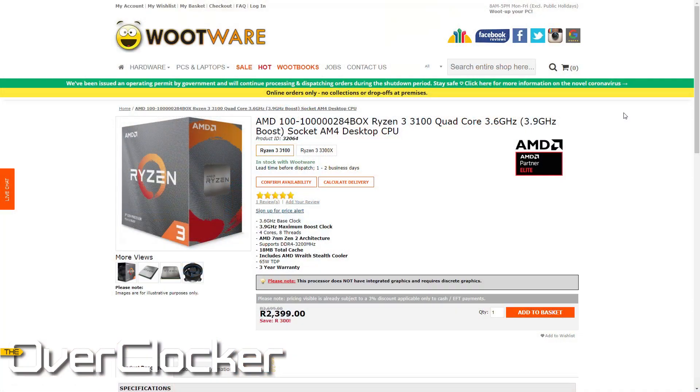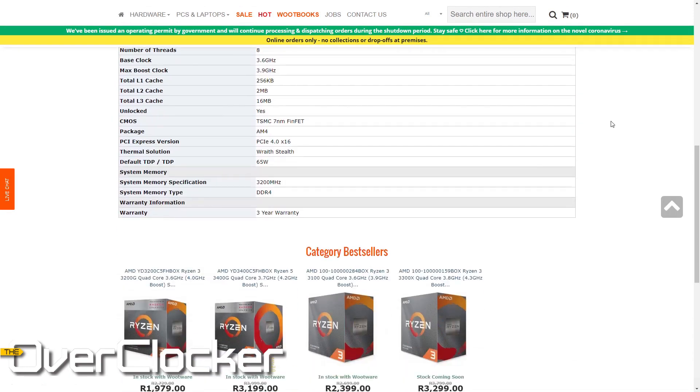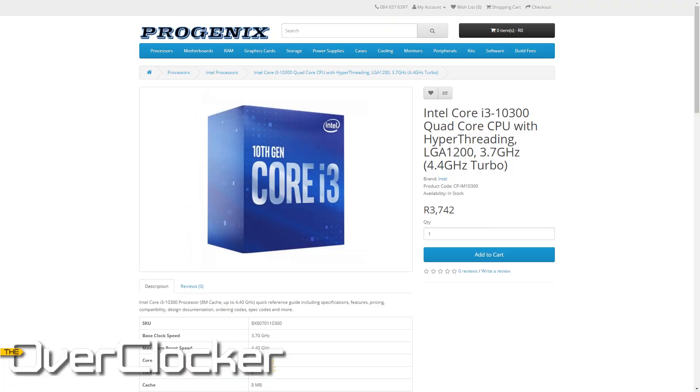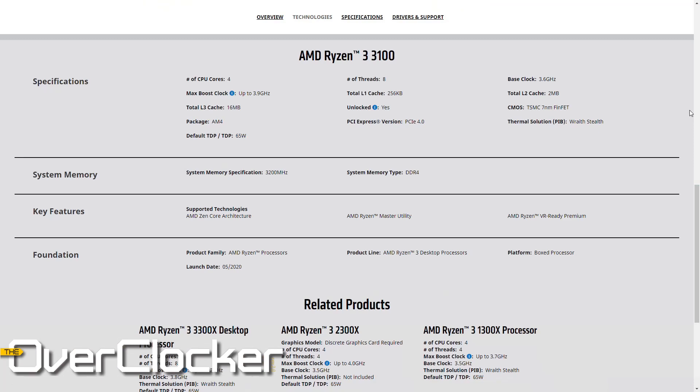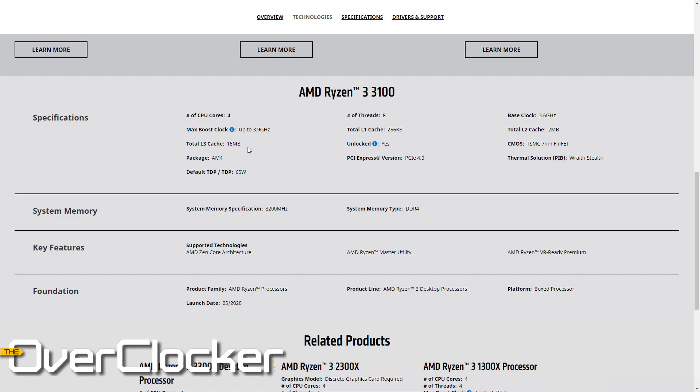Woodware, which actually was the retailer that provided the testing sample for me, is selling the same CPU for 2,399 Rand. Check that out, and as always check if they have stock because these CPUs go so quickly. We're looking at one of the best bang-for-buck CPUs to come out in a while, and that's saying a lot when you're looking at a market with Intel's 10th generation and the 10300. Still, even in the face of all that competition, I believe AMD's 3100 and 3300X give better value than any other CPU you could find right now.